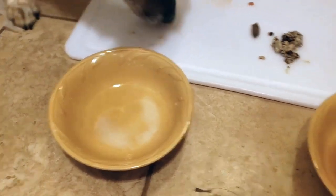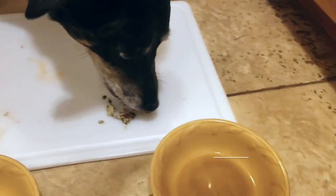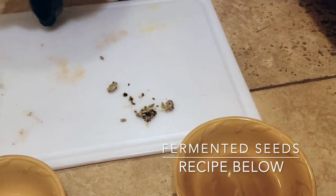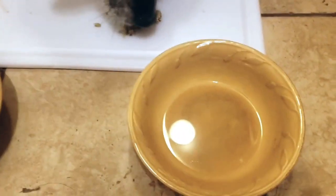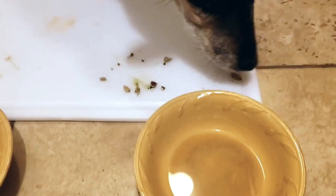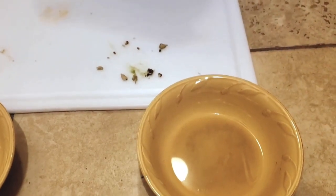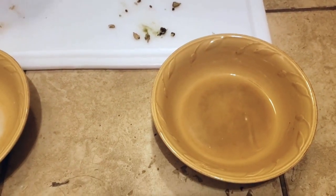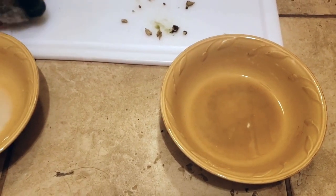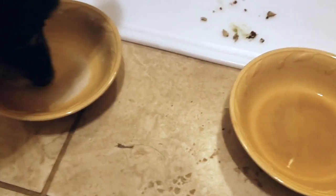Now she's finishing up and checking out those seeds. I was surprised — I did not think she would eat the seeds; I don't think they're her favorite, but she went ahead and finished them off. The fermented fish stock is still sitting there and she eventually does go for it, but it takes her a little bit — like she needs to finish every other option first.